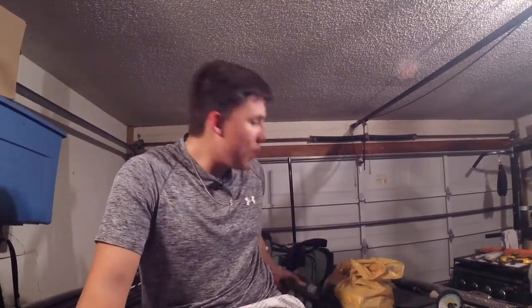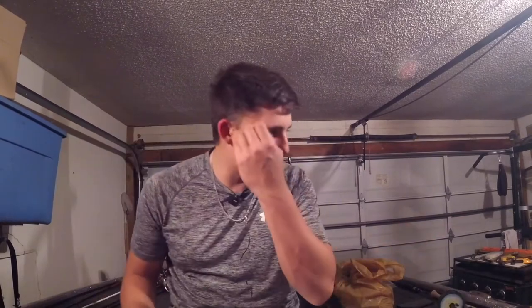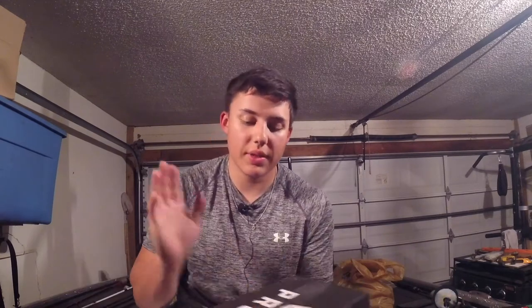Let's get into today's video — it's the Mystery Tackle Box unboxing. It's a monthly subscription; you can order it online for a six-month or a year subscription. You get these boxes every month and they basically send you great lures. You get a great deal on this — I'll calculate all the money and show you how much the box is worth. Go check them out if you ever want to get a box.